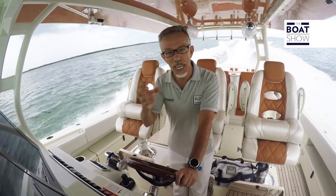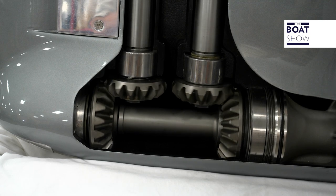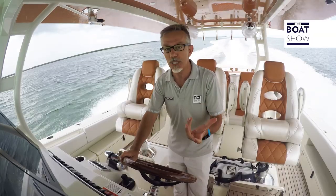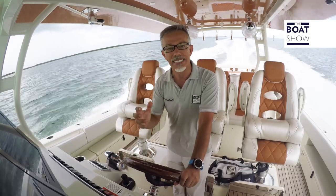The gearbox being at the top of the engine gives another important advantage, because it allows reduction of the gear size in the immersed part. This means having a slender foot, more hydrodynamic and with less resistance. In short, power is important, but you must also be able to run the boat without too much friction.